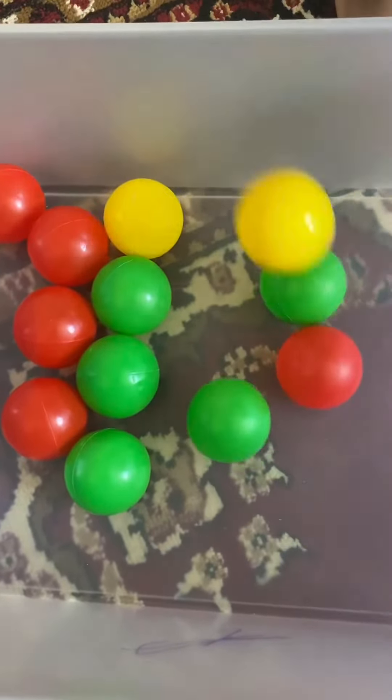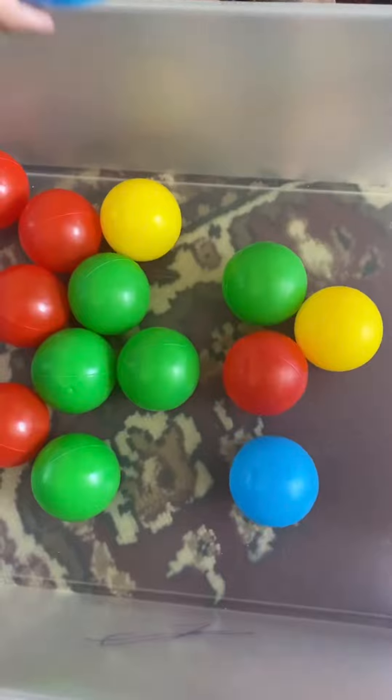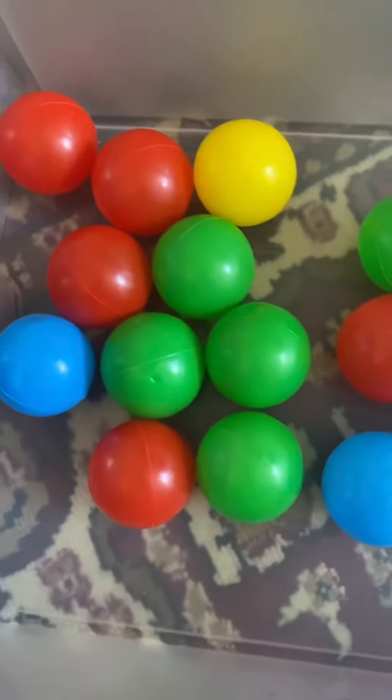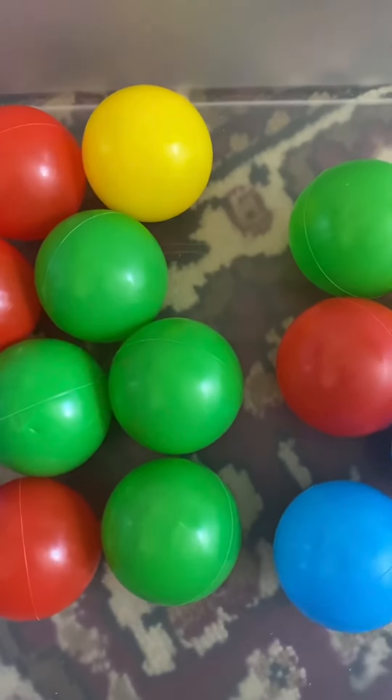Eleven, twelve. Now for the blue balls — thirteen, fourteen, and fifteen. We've got fifteen balls! Thank you for watching, don't forget to like and subscribe.